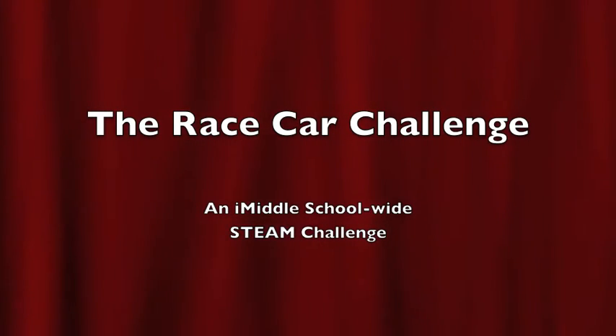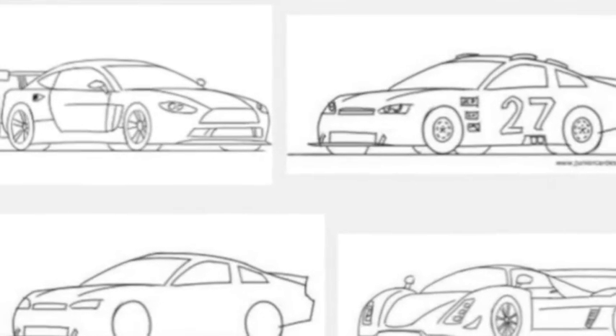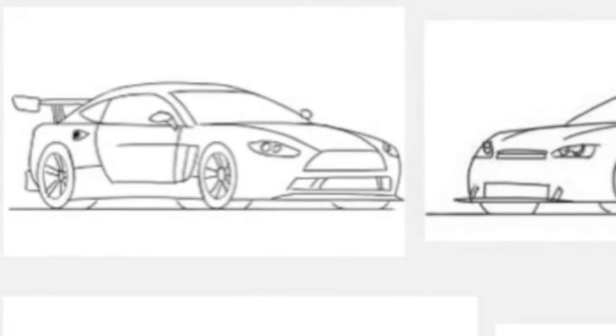Get ready for the iMiddle Race Car Challenge — the first ever iMiddle School Wide STEAM Challenge. You will be designing and building your own race car.